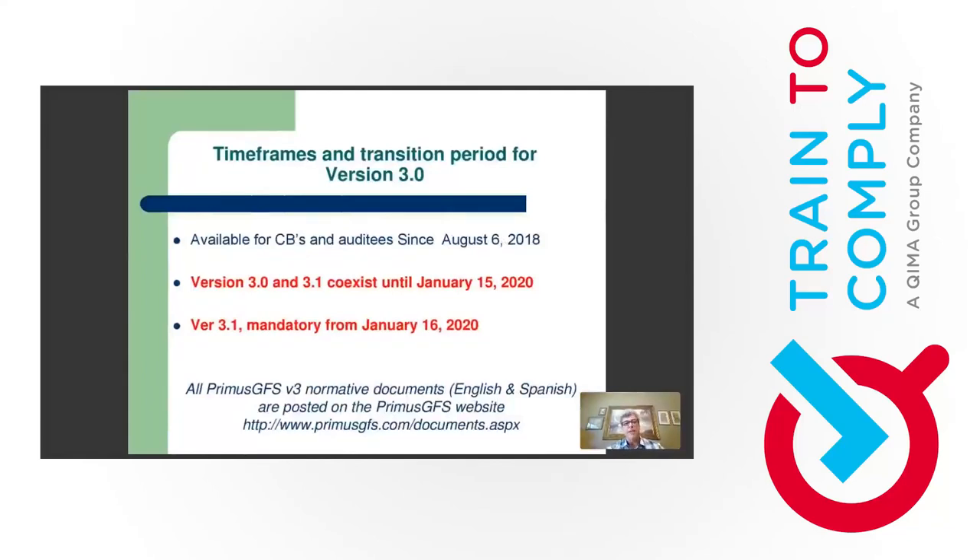Timeframes and transition periods for version 3, revision 1 and revision 2. Version 3 becomes available for certification bodies and auditees in August 6, 2018. But currently version 3 revision 0 and version 3 revision 1 coexist until January 15, 2020. So it's your call from now up to January 15 to choose which version you're going to use.